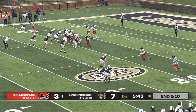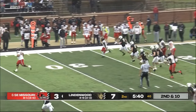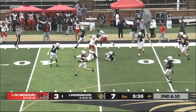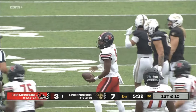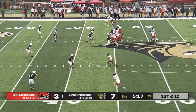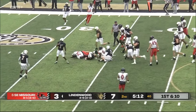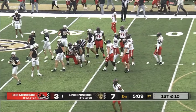A fake handoff and then a dump off in some open space — here they go! One man to beat — cut from behind, that was Darryl Smith! What a terrific play as he flipped it to him. Smith had nothing but green grass. They'll try him again — another big hole opens up — another first down for Darryl Smith.